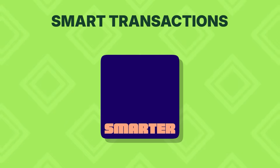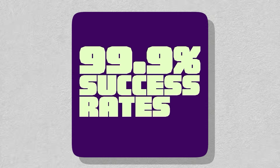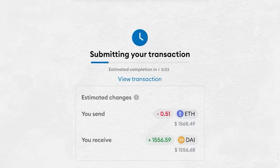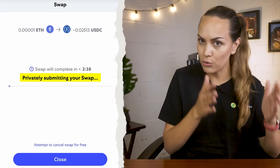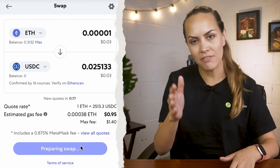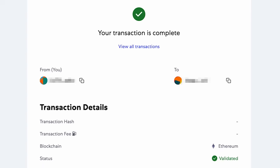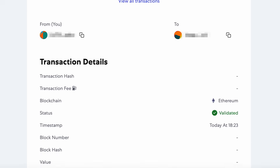Next up, MetaMask has introduced Smart Transactions, which is meant to help reduce failed transactions and improve the overall experience of transacting. It does this by simulating your transaction before you confirm it, providing better gas estimates and some built-in protection against potential threats. They're also private until confirmed, which helps protect you from MEV bots. You can now track a transaction status directly in MetaMask instead of jumping to a separate block explorer.